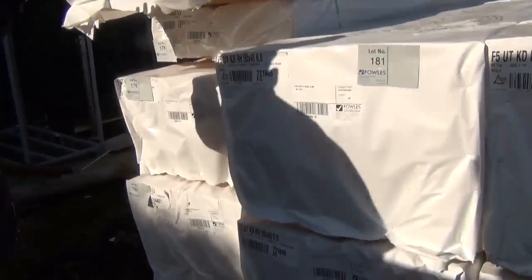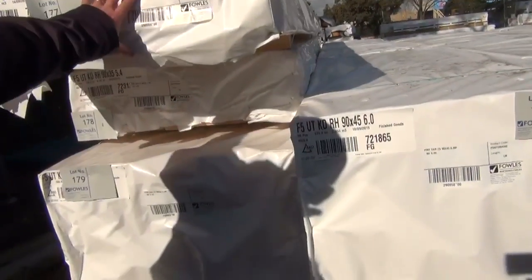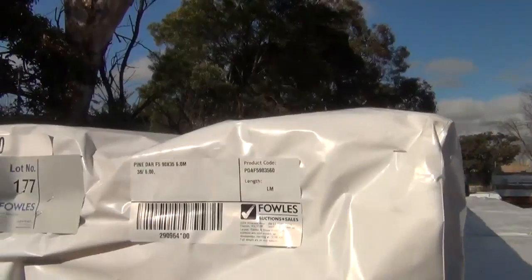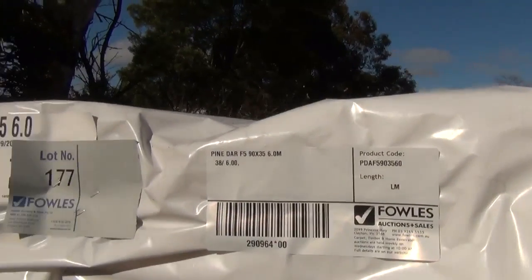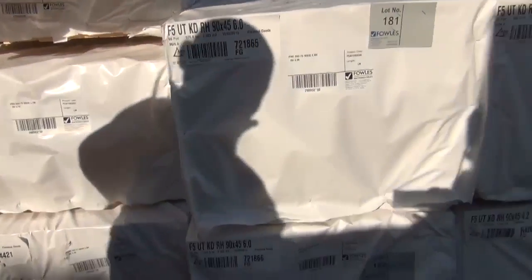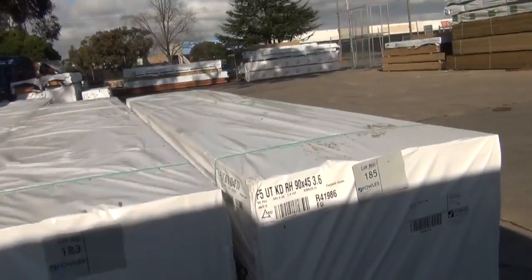We just had delivered a few packs of 90x35 F5 structural pine. There's some good handyman size packs here — some nice long lengths in fairly small packs, so that'd be handy. You don't have to buy a massive pack. We've also got some larger packs in the 90x35, and some 90x45 F5 pine 6-meters here as well. Great range of F5 pine in your 90x45 tomorrow.